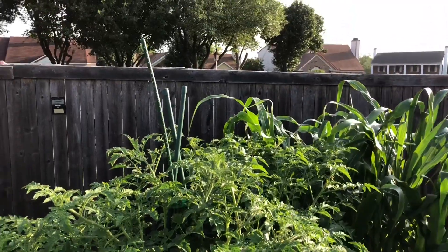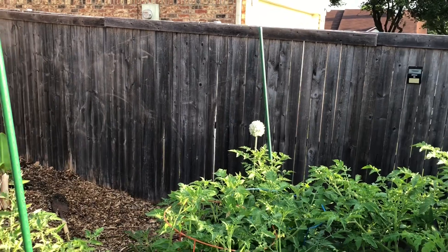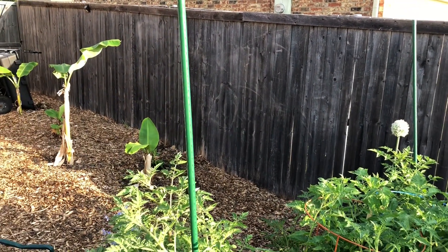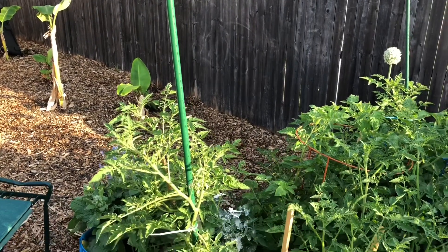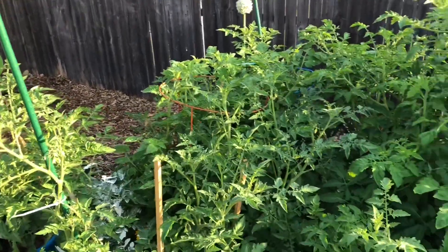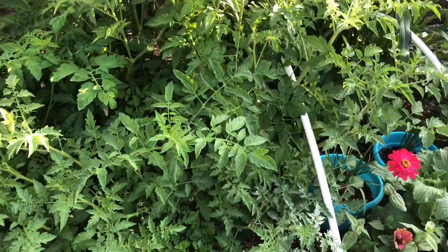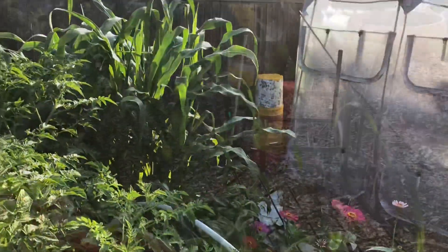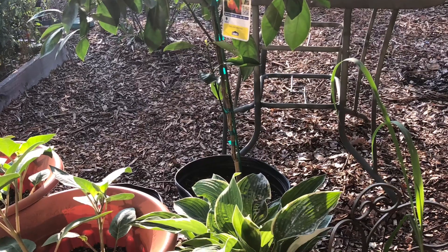Look at that corn — it's up there almost six feet. It's amazing: you start with one little seed and look how much it grows. It's amazing how God has created everything so uniquely. Once you start growing from seeds and realize how inexpensive it is, you'll never want to go back to buying transplants unless you absolutely have to or can't get the seed.